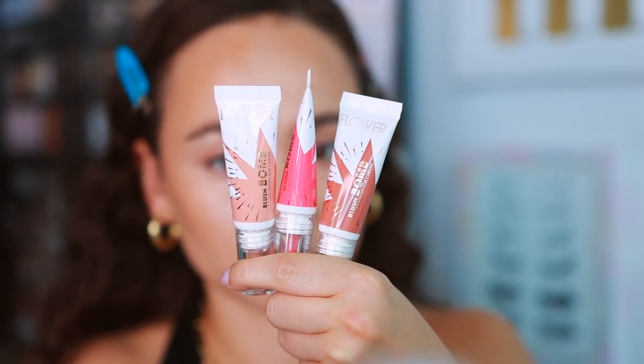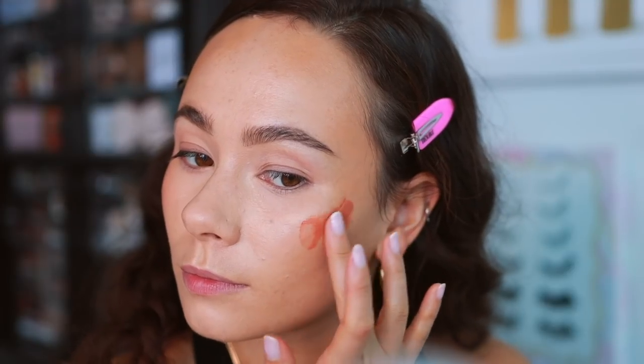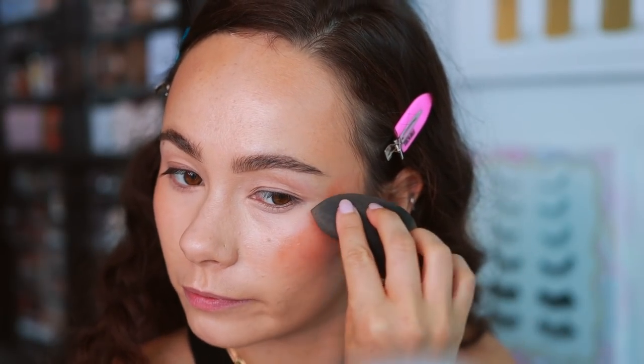Moving on to blushes — we'll start with cream blushes. I don't tend to like affordable cream cheek options because they don't last, but one that is really good: the Flower Beauty Blush Balms. These have been popular for a while. I love the colors, they blend out really easily, and they dry down to have a long-lasting finish. Today I used the shade Cinnamon, which is a little bit deeper and works really great with a bronzy warm look. I also really love Pinched for something more wearable. These remind me of the Rare Beauty liquid blushes — a little bit less pigment, but a similar way that they work.